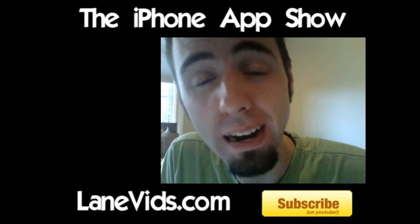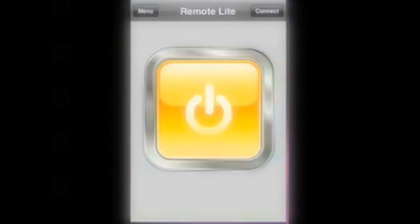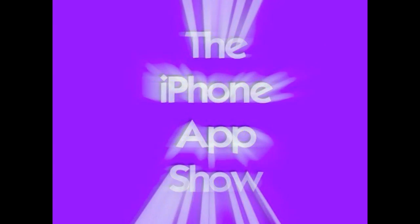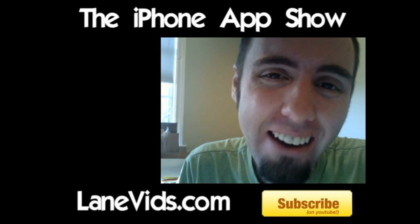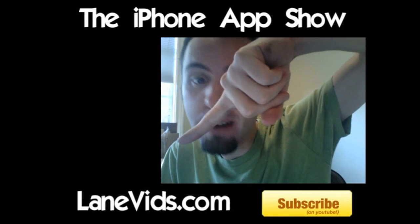You're watching the iPhone App Show, brought to you by LaneVids.com. Hello everyone, welcome to the iPhone App Show. My name is Lane Fornerat, a.k.a. LaneVids. Make sure to check out LaneVids.com.